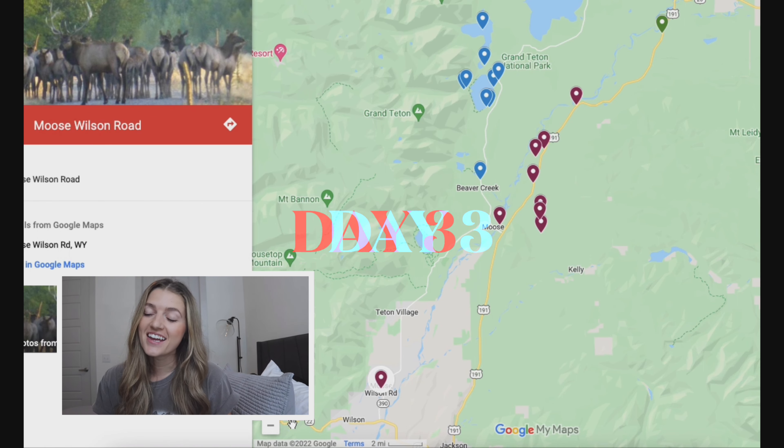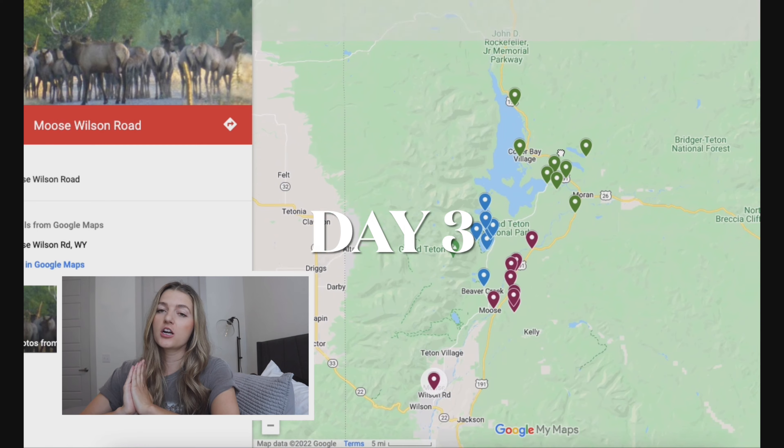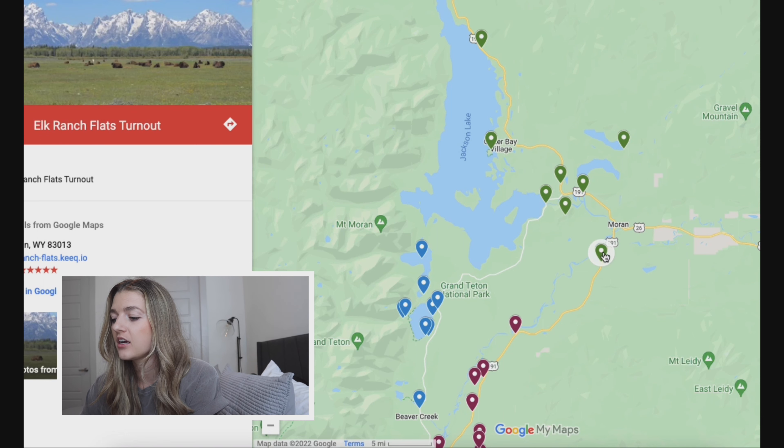After that, you'll make your way back up to Jenny Lake for your accommodations — that's the end of day two. Now we're headed into our last day in Grand Tetons, which is the green pins and the northernmost part of the park, because you head to Yellowstone after that.